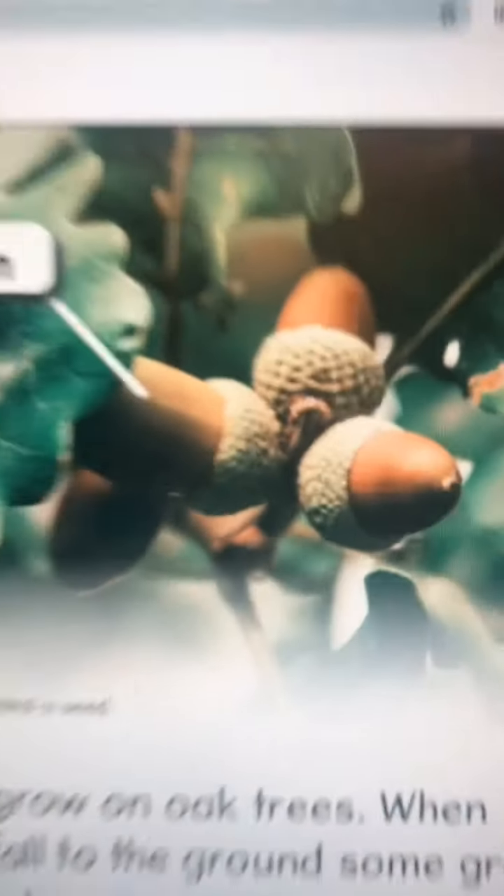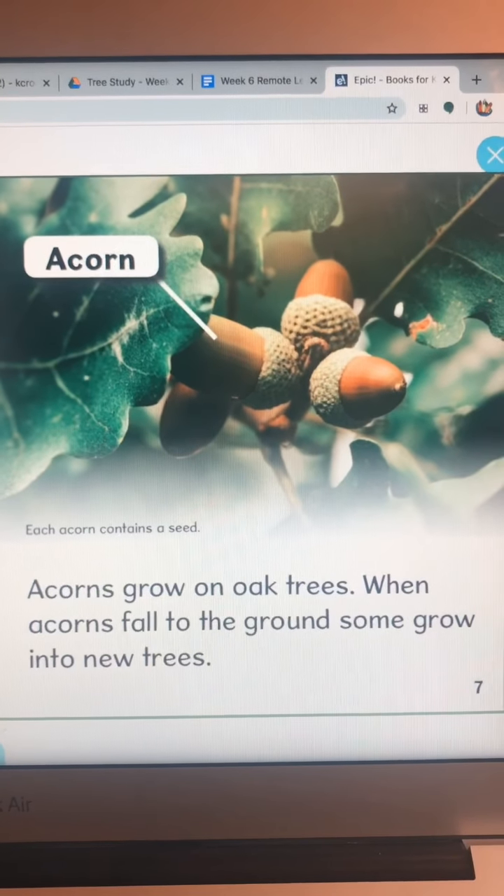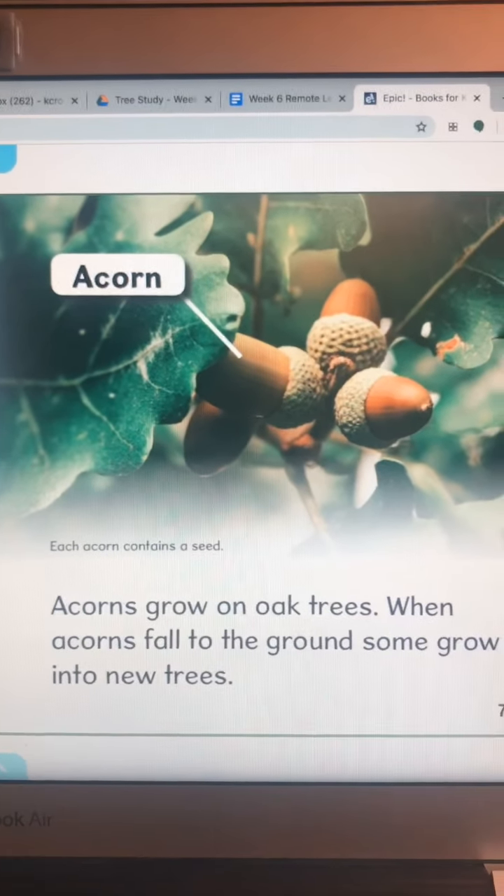So let's start with the acorn. Acorns grow on oak trees. When acorns fall to the ground, some grow into new trees.